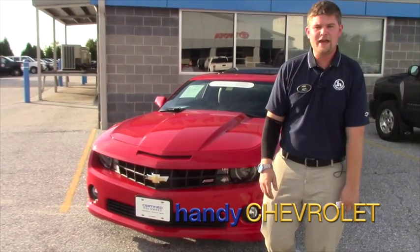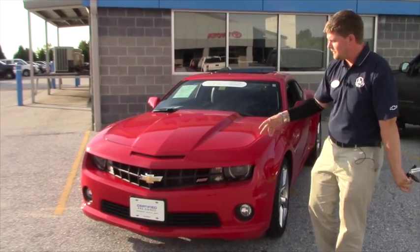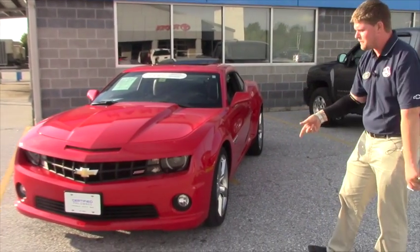Hey Kevin, this is Matt from Handy Chevrolet. I just want to thank you for inquiring on this super sweet, low mileage 2012 Chevy Camaro SS.